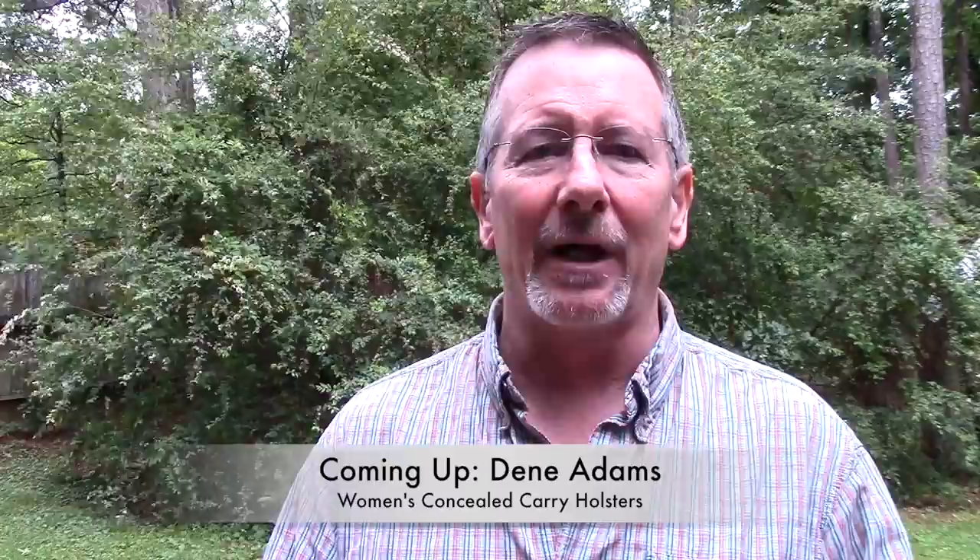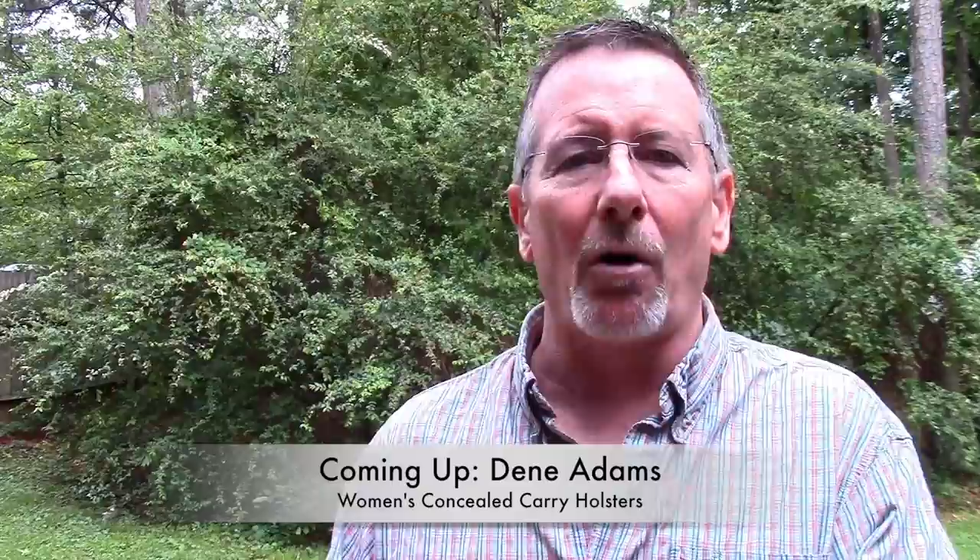The 2017 NRA annual meeting was held right here in Atlanta, Georgia this year, and like I try to do at these shows, I kind of wanted to showcase some smaller, maybe lesser-known brands. We're going to take a look at one of those next, coming up here on Survival On Purpose.